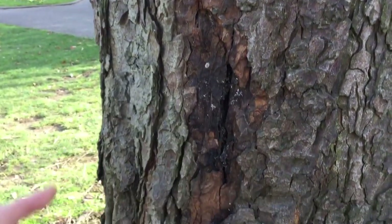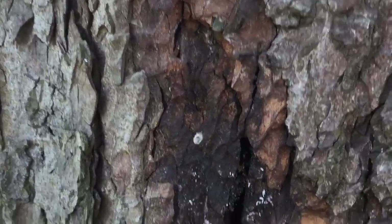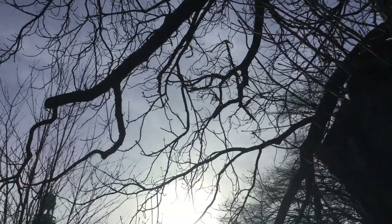Around the other side of the tree we have something called bark bleeding, and this shows up as copper coloured stains and spots on the trunk. It's a bacterial infection stopping the tree from gaining what it needs to grow.